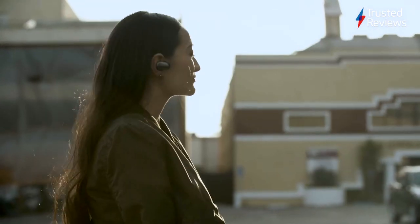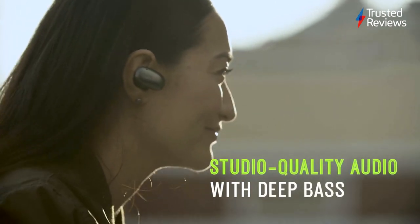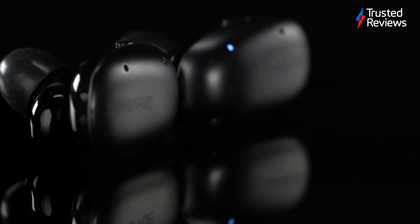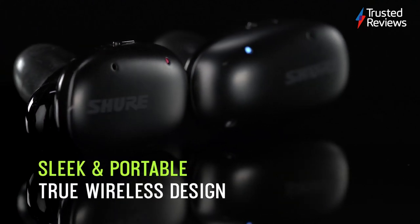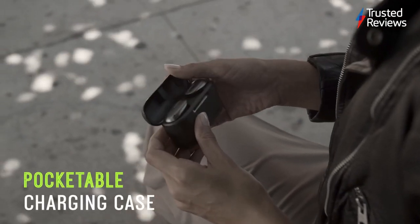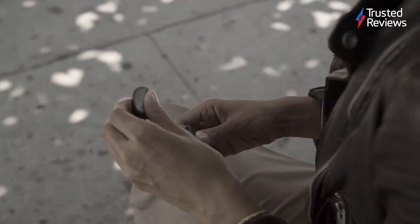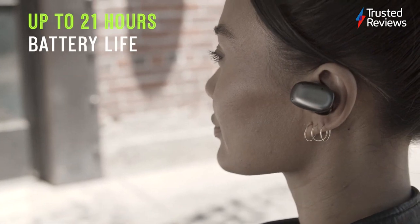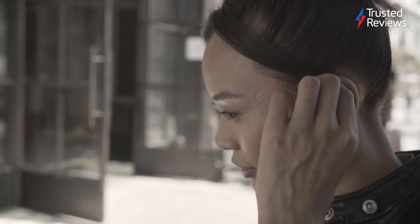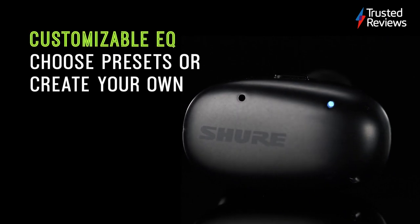Shure Aonic 3. True wireless headphones are becoming more popular by the minute and the Shure Aonic 3 are one of our favourites. They flaunt clear, detailed and dynamic sound, while the design helps to block out background noise so you can hear your music above the squeaky train wheels. The Shure Aonic 3 are a little underwhelming when it comes to battery life and features, but the audio and call quality is so good that audiophiles will be happy to look past its shortcomings. It scored 4 out of 5.